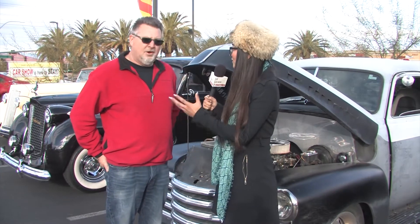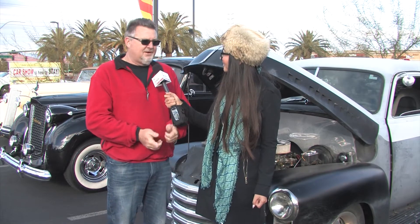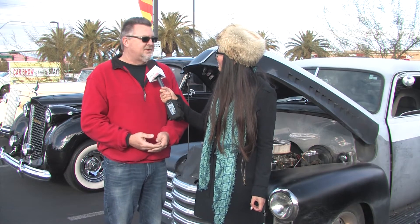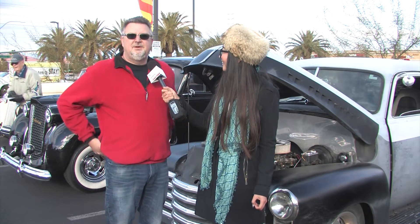Did you do all the work or did someone else? Someone else did. I was at Cars and Coffee like I do every morning, looking at Craigslist, and this truck was on Craigslist for 6 hours. I called him at 7 in the morning, he answered the phone, I was there by 9, and we done the deal by 9:30.